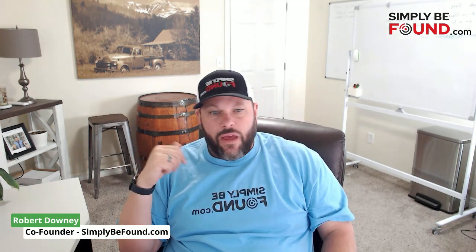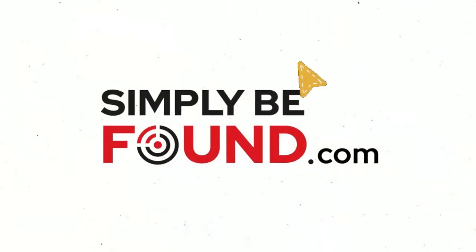We don't have big support staffs, but we do have a big development team because that's required to do what we do. If you want to subscribe, check us out — look at the comments and all the different stuff we have going on. Again, simplybefound.com — I'll stop my rambling for tonight.